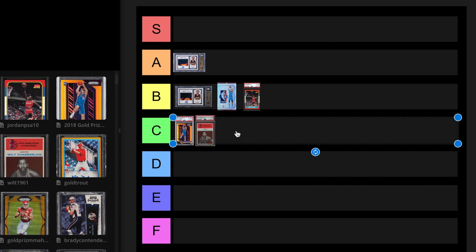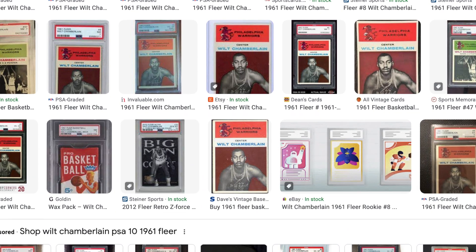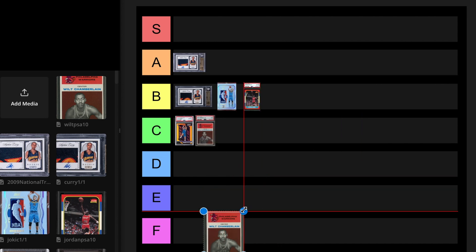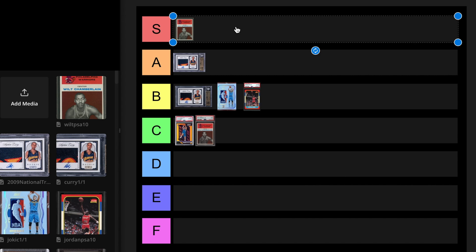There's only three PSA 10s of this card — I can't even find a picture of it in PSA 10. No one's giving that up. So I just took a screenshot of a regular Wilt Chamberlain because I couldn't find the 10. We're going to rank this as a PSA 10 — this is S tier. There's only three of them. I think he's number three or four all time, arguably one of the most dominant players ever. I'm cool with that being S tier.